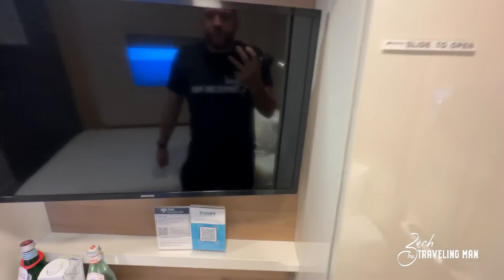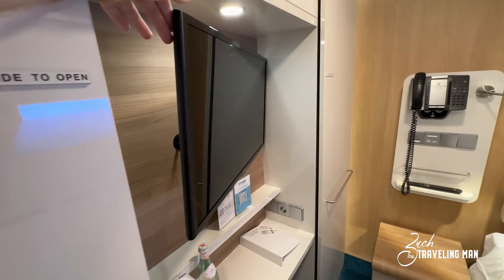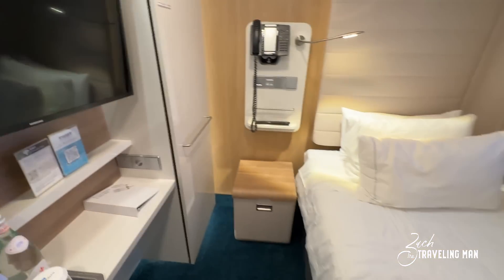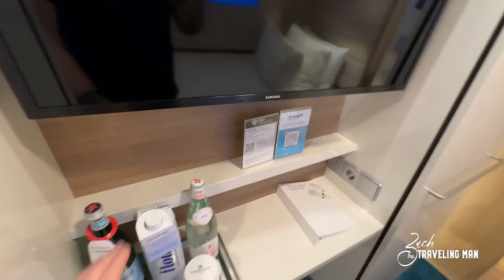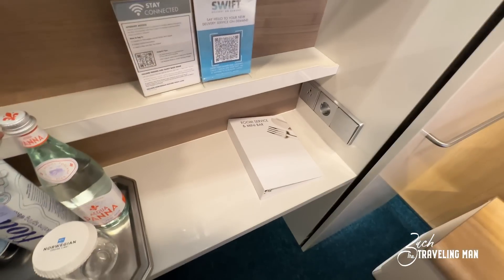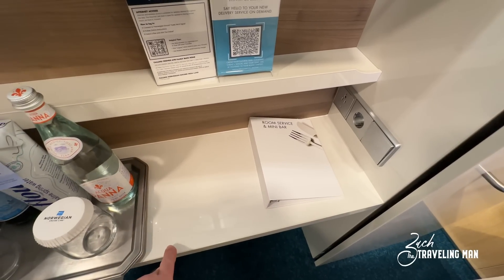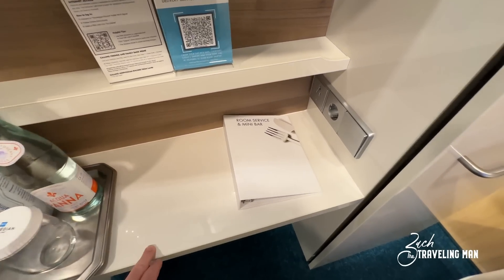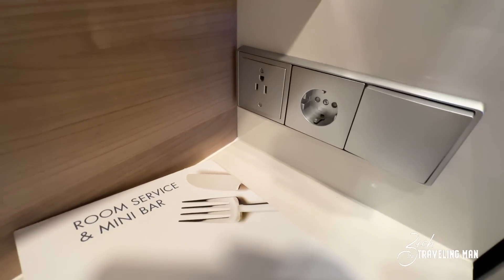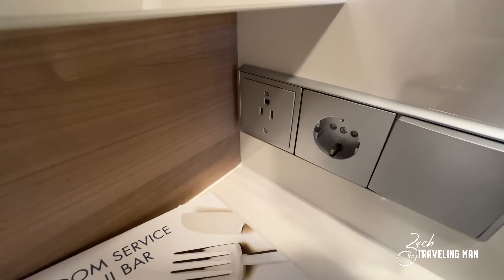Right beside the closet is the stateroom TV. It's not a huge TV but it does the job, and it swivels so you can lay in bed and have a good angle, or push it back if you want to sit on the bed and watch. Down below there's a little storage ledge where I've kept glasses and my key card. There is one US electrical outlet right here, and also an international outlet — so with an adapter you could have two US standard plugs.